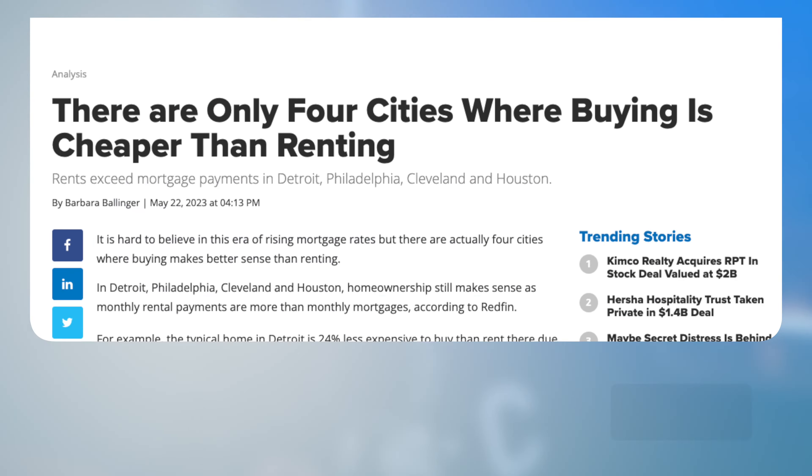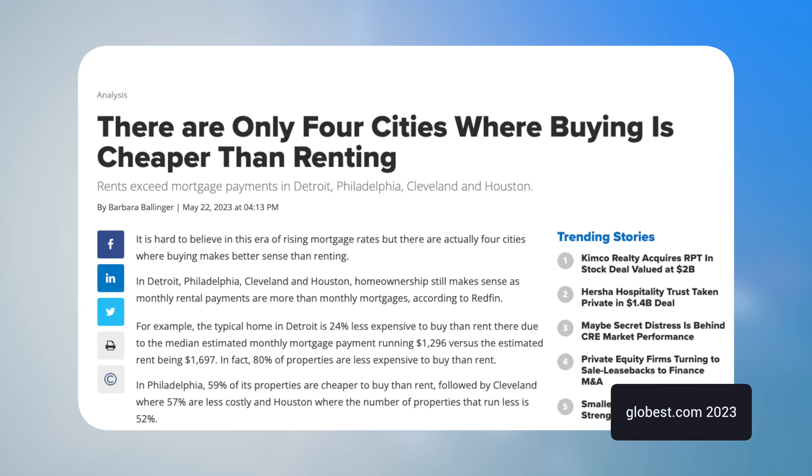Buying a home right now is expensive. In fact, buying a home right now is only cheaper than renting in four cities in the entire United States. So if that's the case, why are so many people still buying homes right now? Not every single one of these people can be a cash buyer, so they have to be able to afford a mortgage somehow.